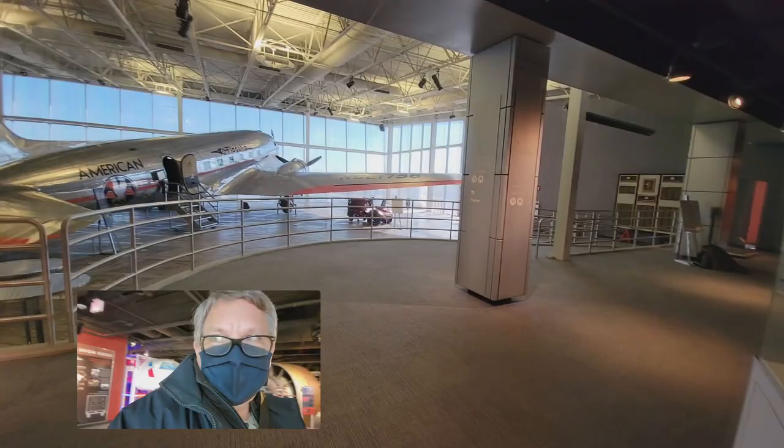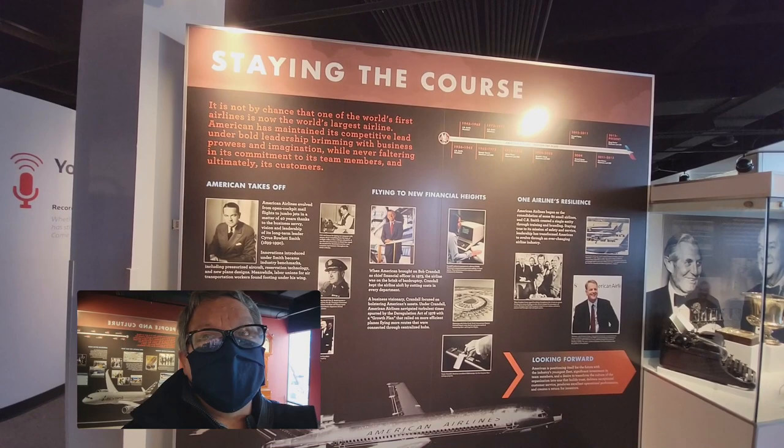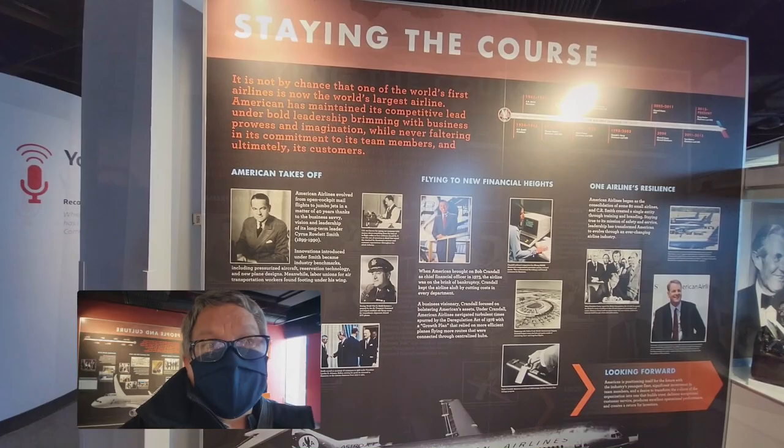They do have the American flagship on display that you walk through — we will do that here in a few minutes. This particular board actually tells the story of American Airlines from the beginning. C.R. Smith was the President of American from 1934 and was involved with the airline all the way up until 1974. You can see why he's the one they've named the museum after, and how he helped build the airline.